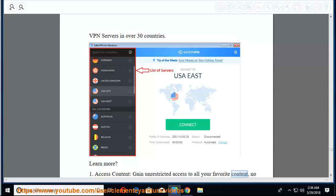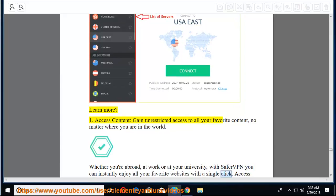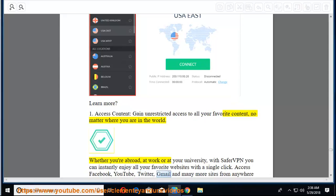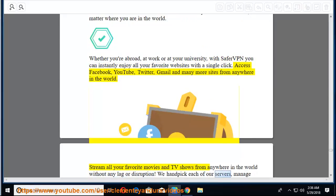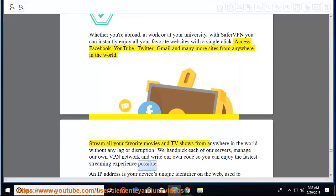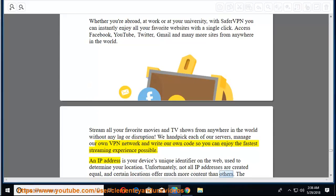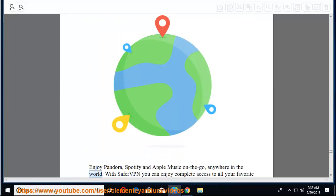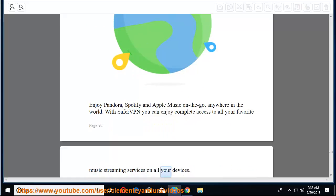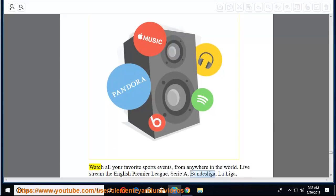First, access content — gain unrestricted access to all your favorite content no matter where you are in the world. With SaferVPN you can instantly enjoy all your favorite websites with a single click. Access Facebook, YouTube, Twitter, Gmail, and more from anywhere. Stream all your favorite movies and TV shows without any lag or disruption. SaferVPN manages their own VPN network and writes their own code for the fastest streaming experience. Your IP address is your device's unique identifier on the web — certain locations offer much more content than others. Enjoy Pandora, Spotify, and Apple Music on the go anywhere in the world. Watch all your favorite sports events live — English Premier League, Serie A, Bundesliga, La Liga, American Football, Tennis, Cricket, Ice Hockey, and much more.